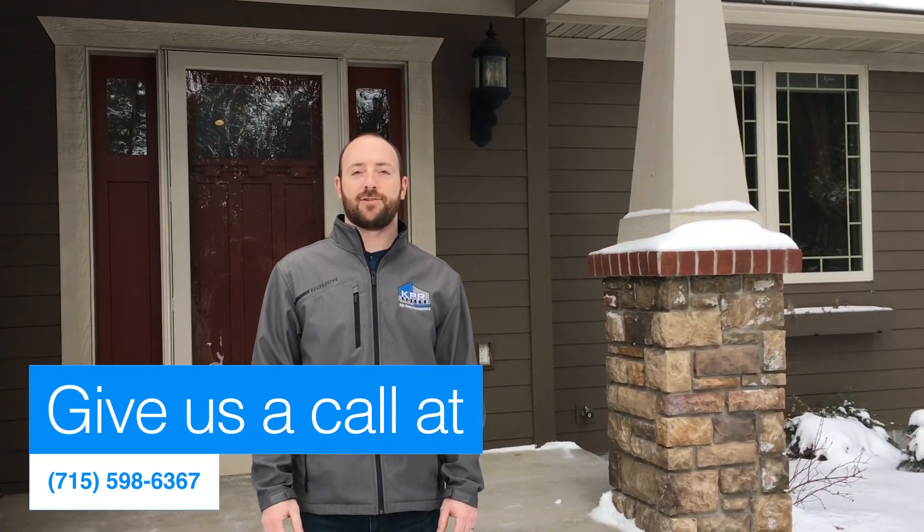Thanks for checking out the walkthrough video. 4,000 square feet, four bed, three bath. Give us a call to set up your private showing.